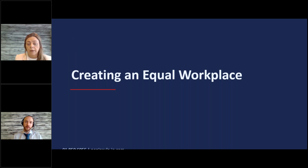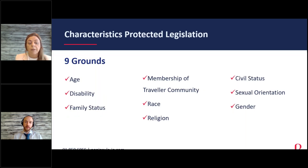Looking at equality in the workplace, most people would be familiar with the nine grounds of protected characteristics under equality legislation. It's not all related to diversity — it's based on a range of different things — but this is really important to be fully aware of, as a claim from an employee through the WRC can put your business at risk. The nine protected grounds are: age, disability, family status, membership of the Traveller community, race, religion, civil status, sexual orientation, and gender.